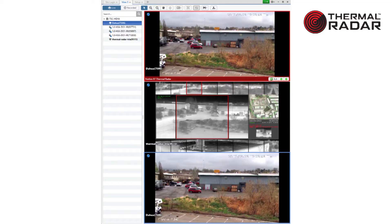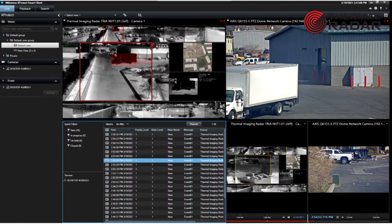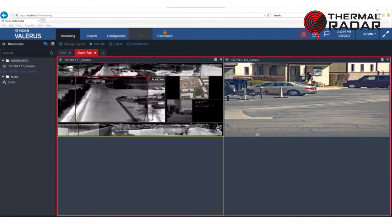Thermal radar integrates and communicates with other security technologies such as VMS and PSIM platforms. Thermal radar provides an ONVIF RTSP stream, just like any IP surveillance camera, and integrates that into major VMS and PSIM platforms.